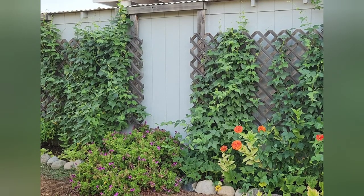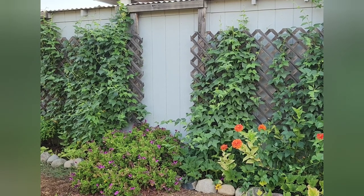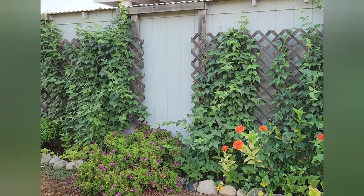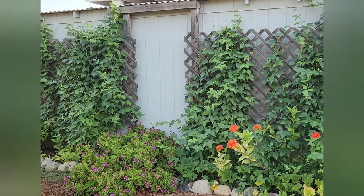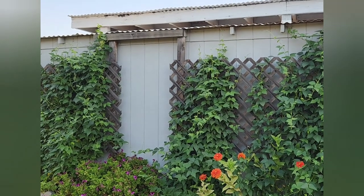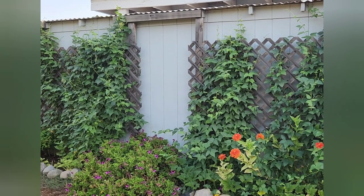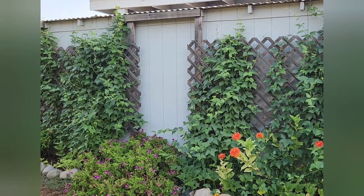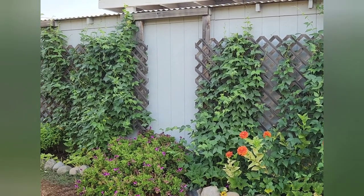The trellises finally did fill up with the climbing Christmas lima beans. I am really looking forward to growing a bunch of them and drying them and using them throughout the winter. They've gotten pretty tall, and we'll see how they do here throughout the end of summer and into fall. We stay hot right up through Thanksgiving, through the end of November, so they should do fine.